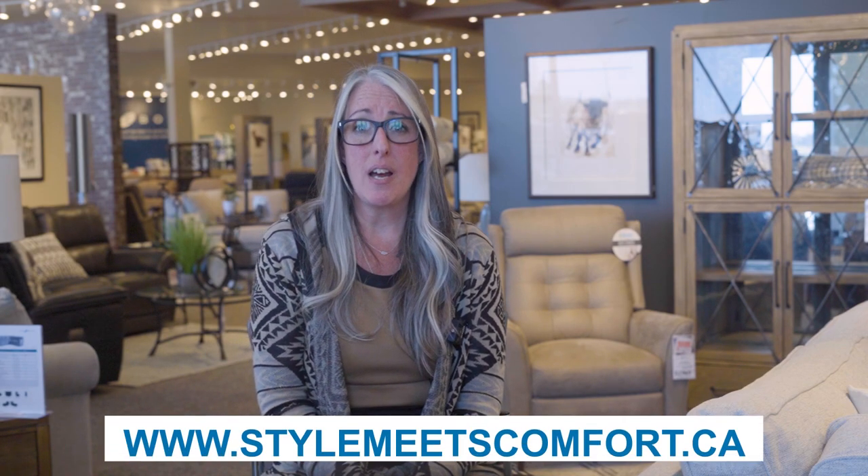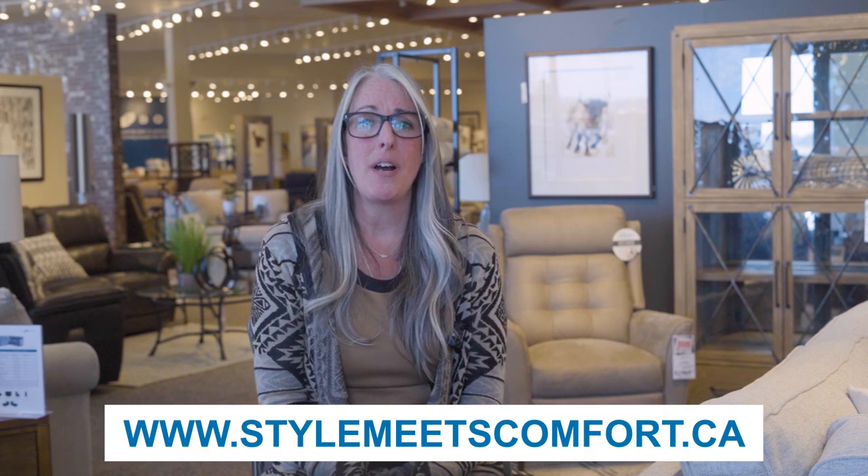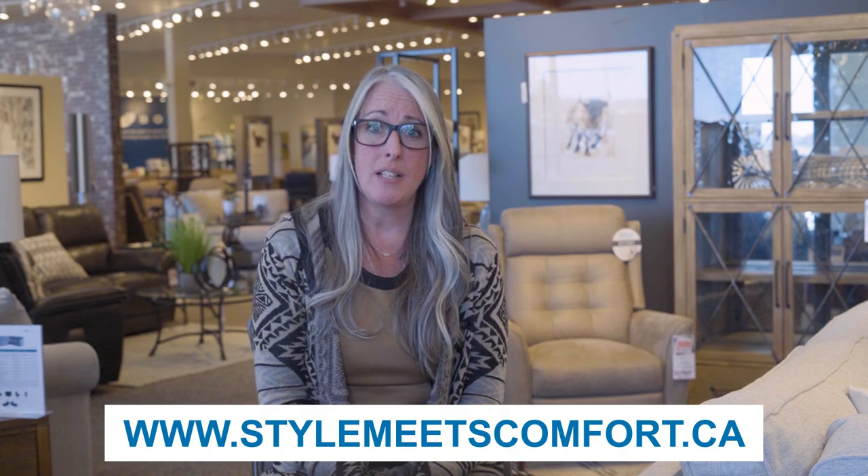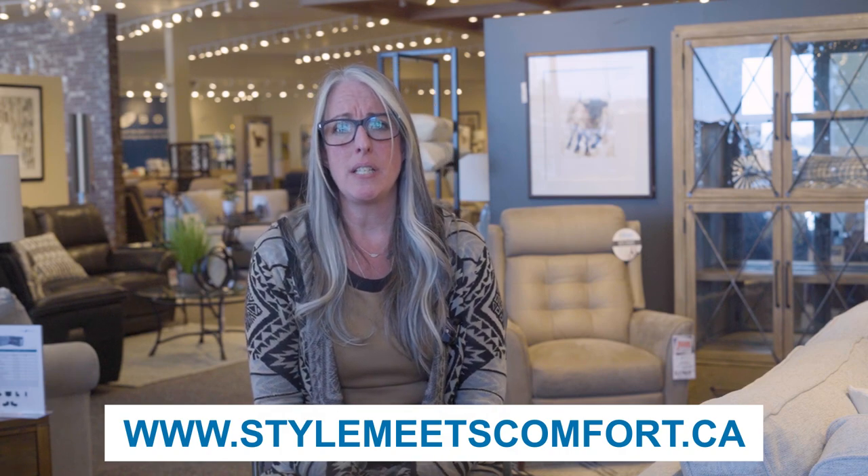Ready to relax in style? Come visit us at La-Z-Boy Ottawa and Kingston and discover your perfect reclining loveseat. Our design consultants are on hand to help you find the ultimate in comfort and style. Schedule your visit in advance or simply drop by any of our Kingston and Ottawa La-Z-Boy locations. Thank you for watching and I'll see you in the next one.